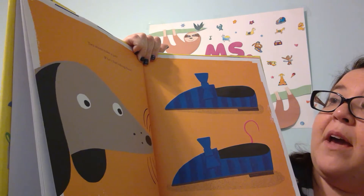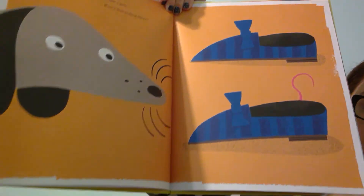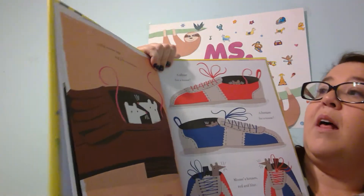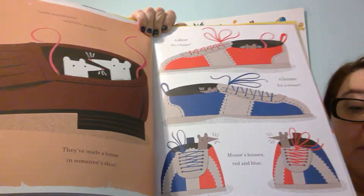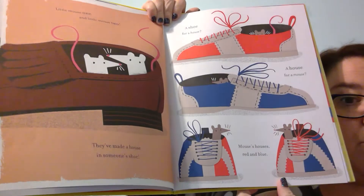Two shoes make a pair. Who's that hiding in there? Little Mouse One and Little Mouse Two. They've made a house in someone's shoes.